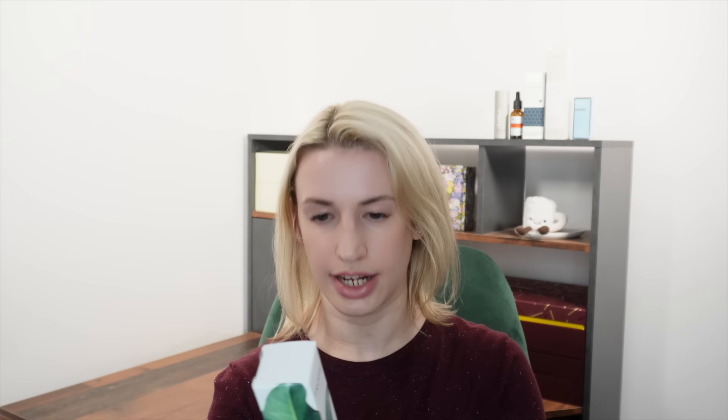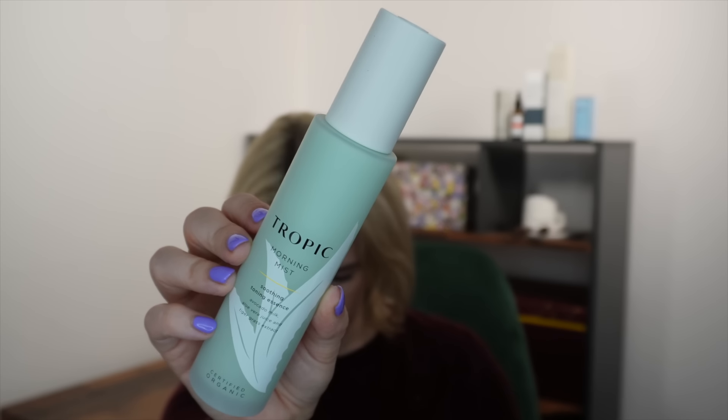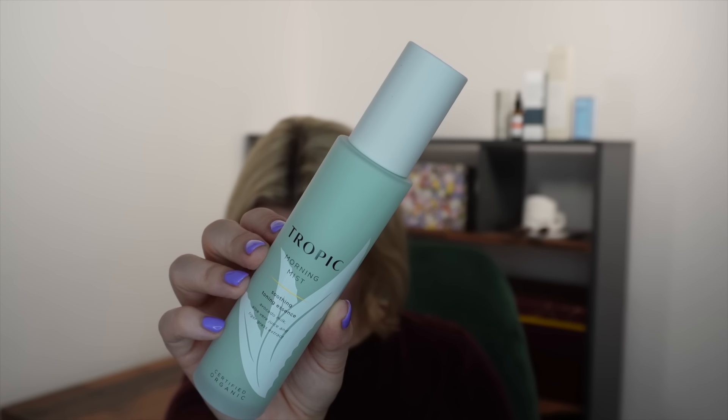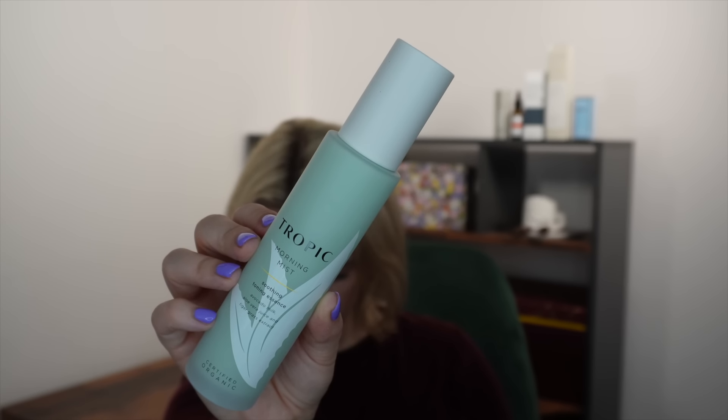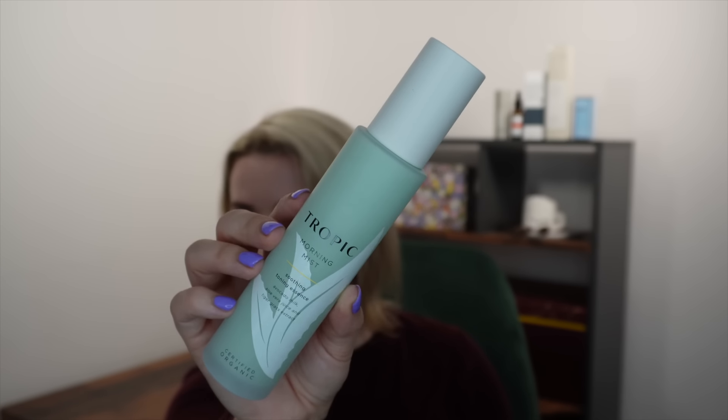Next from Tropic Skincare is the Morning Mist Soothing Toning Essence — certified organic with soothing avocado milk, hydrating aloe vera juice, and rejuvenating rose water. It's like a creamy mist in a nice glass bottle, retailing for 20 pounds, 100ml full size. Formulated with gentle ingredients to keep skin's pH balanced, this vegan toning essence helps maintain healthy barrier function. Apply in your AM and PM routine or spritz over makeup for a fresh, dewy look.